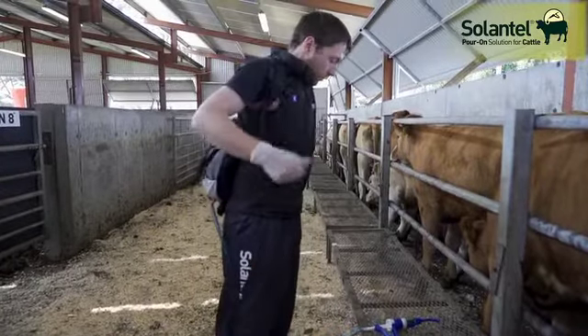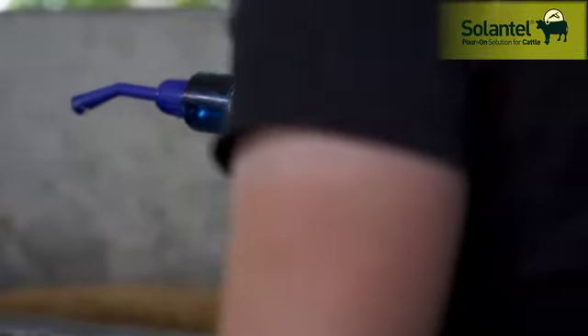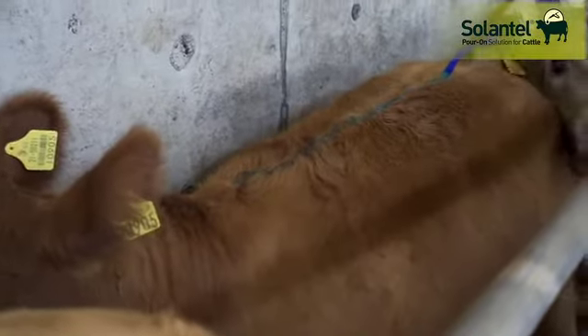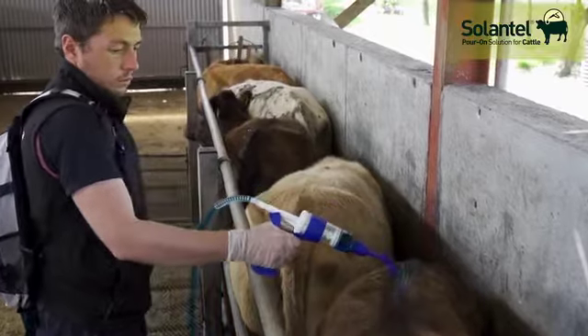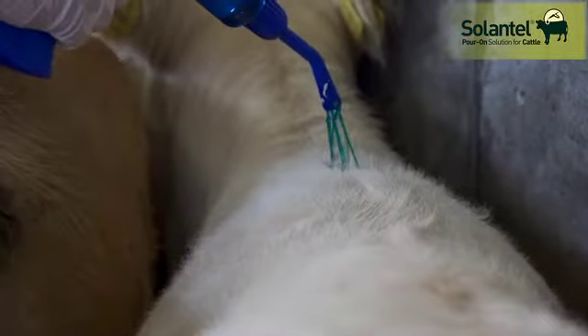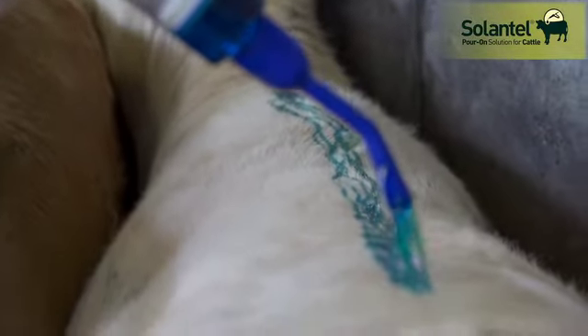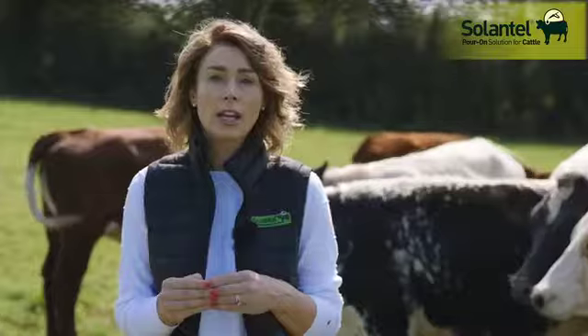Pour-ons are a popular and convenient option for many farmers and a non-invasive treatment for cattle. However, care should be taken when applying Ceylanthylporon to ensure it is applied along the midline of the back in a narrow strip between the withers and the tail head. Also estimate body weight accurately and ideally weigh cattle. Speak to your vet about establishing a comprehensive parasite control plan specific to your farm.